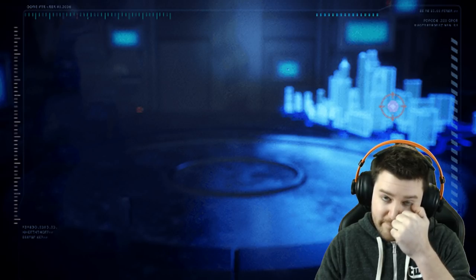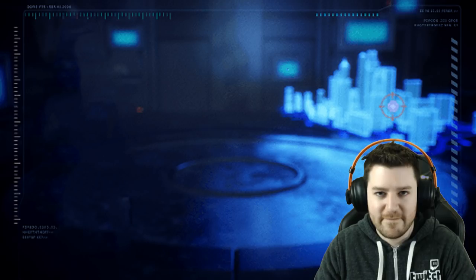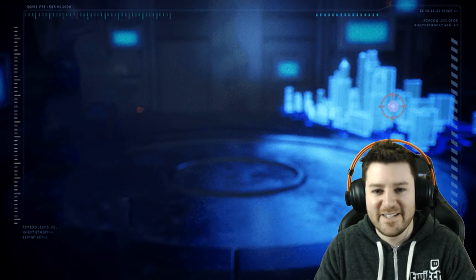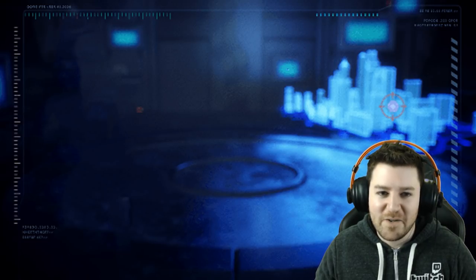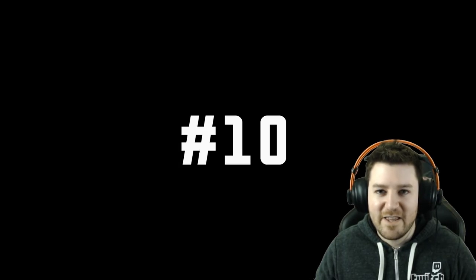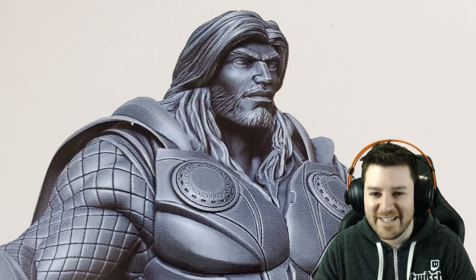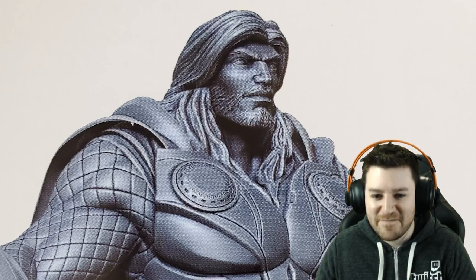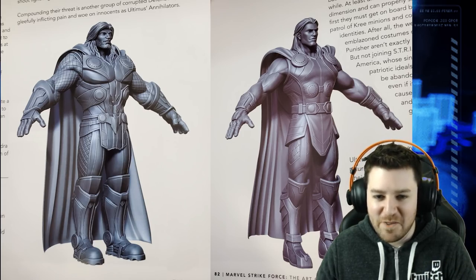Valley got the book right before he left, so he only browsed through it and didn't get a chance to really delve into it. So some of this will be a surprise to him as well. Starting with number 10: Thor almost had a beard. Valley sees the picture and reacts — he can see the original Thor model next to the one actually in the game.